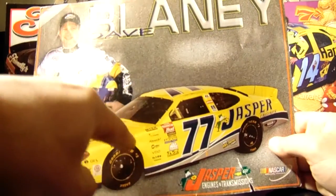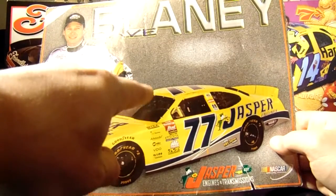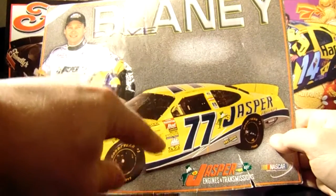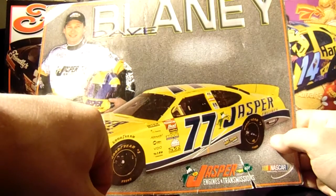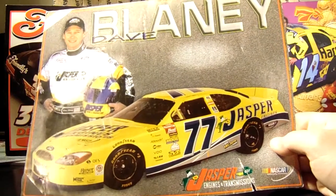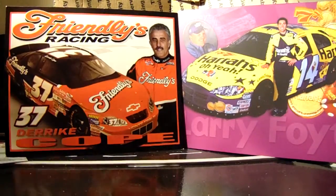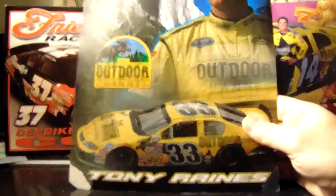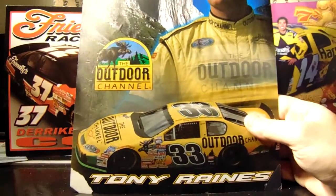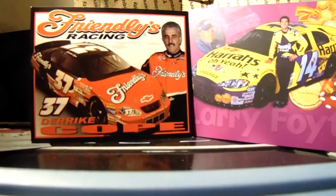Believe it or not, Dave Blaney had Penske support at this time — in 03 and 02 — and then they finally merged in 04. So technically Dave has driven Penske equipment before. And then this one is from Michigan as well — Tony Rains' 2003 Outdoor Channel Chevrolet. Pretty neat.